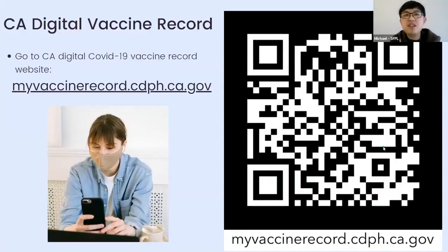On the California digital vaccine record website, there is also a QR code on screen. If you know how to scan a QR code, you can use your phone to scan it and it will bring you directly to the link. Brian added: if you go to a bar or restaurant, you'll often see a QR code at the entrance so you can scan and show it in real time.